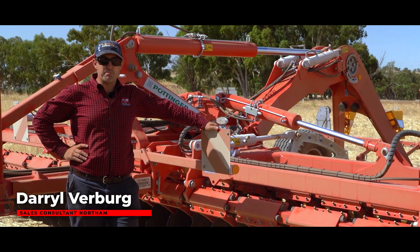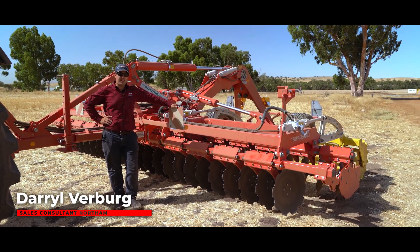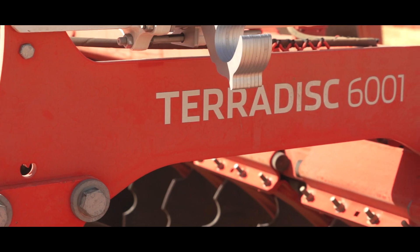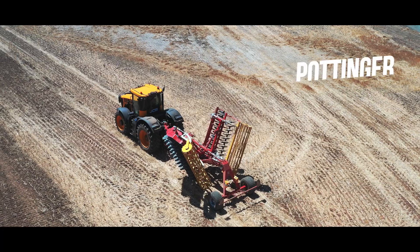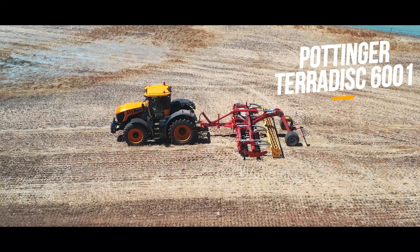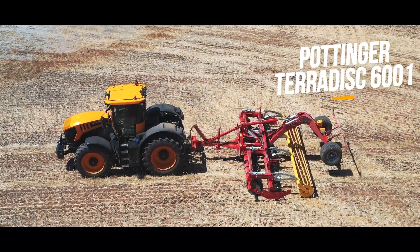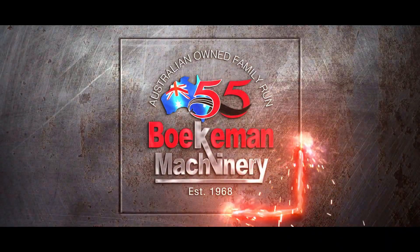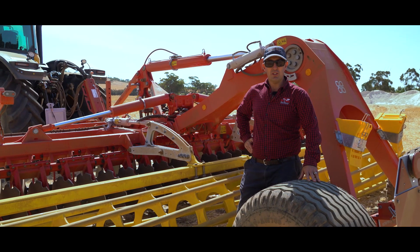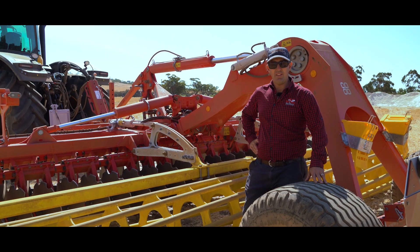Hello, my name is Darrell from Boekeman Machinery in Northam. Here we have the Pottinger 6-metre Terradisc. This machine can be used for a variety of options, from incorporating stubble to heavy disking.